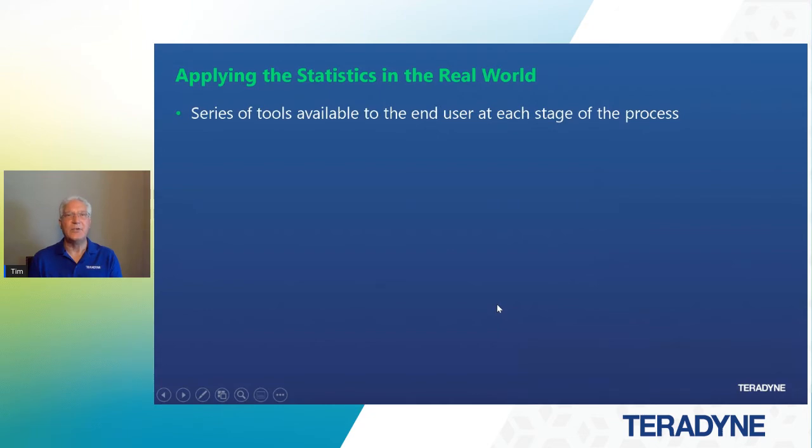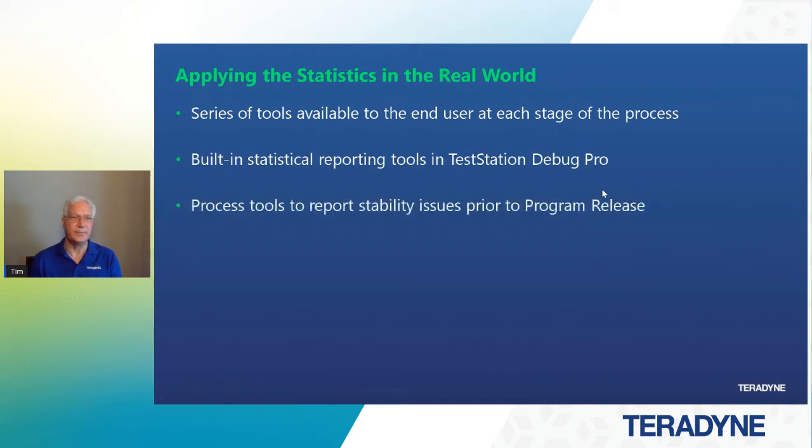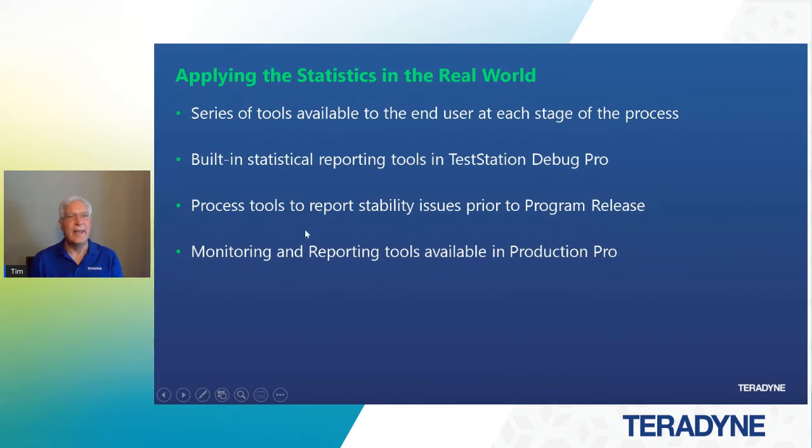These metrics are presented to you on screen in a series of tools available at each stage of the process, whether it's debug, development, or manufacturing. There are built-in statistical reporting tools in Test Station Debug Pro that allow us to focus on quality so we can make the changes necessary to meet those metrics. There are process tools to report stability issues prior to program release — the numbers are presented to you so you have the ability to make adjustments to control the process before it controls you. We also provide monitoring and reporting tools available in Production Pro.